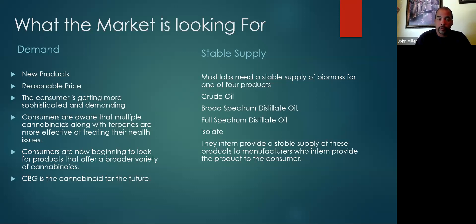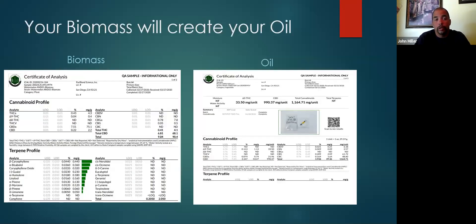It's really important to understand that the market wants a stable supply, and they don't want heavy metals or pesticides — they need a clean supply. I always tell people your biomass will create your oil. This is a COA on biomass and a COA on oil. Whatever you see in your biomass is going to concentrate into your oil, and your numbers are going to go up dramatically.